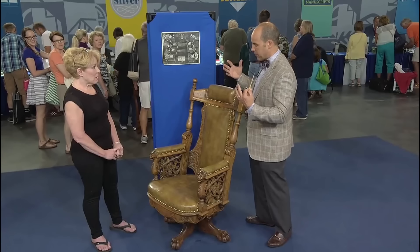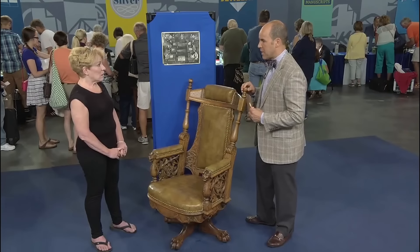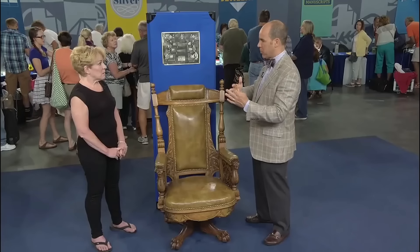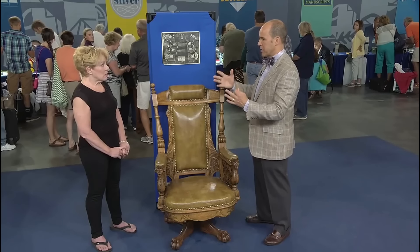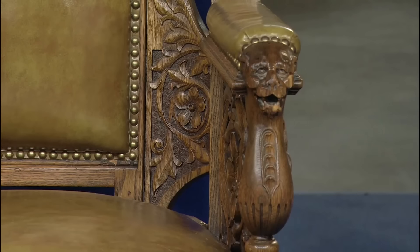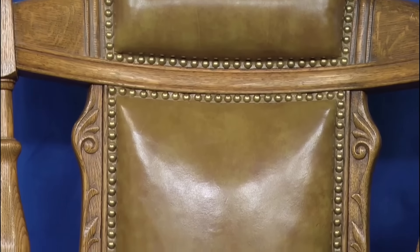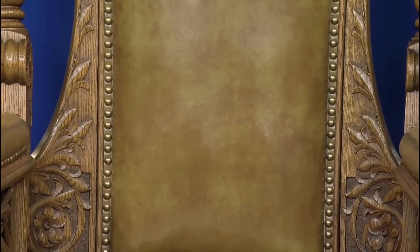The chair remains in remarkable condition despite being reupholstered, which is akin to changing the tires on a car and does not detract from its value. The Great Lakes region was a big manufacturing hub. In today's auction estimates, this chair is worth $3,000 to $5,000.